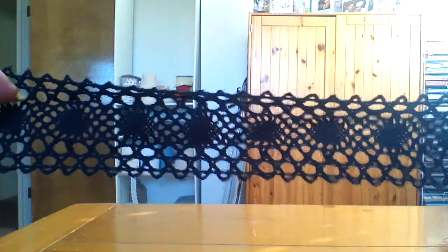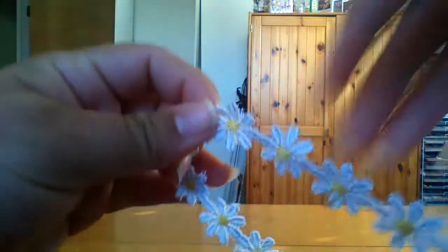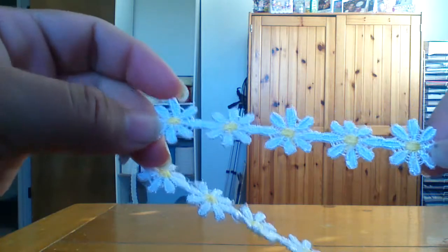I got another black crochet trim — perfect for Halloween. Super cute and they're so soft. Also got some daisy trim, and these are an inch and they're super shimmery.